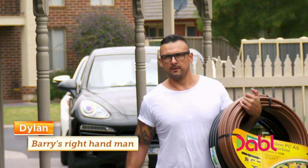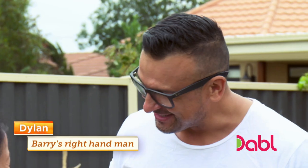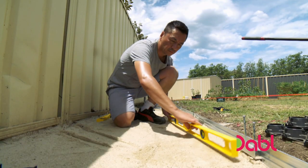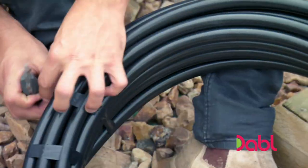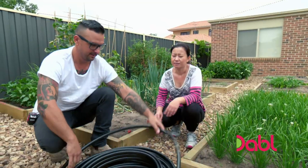Meanwhile, I've called in Dylan to help Lydia install an irrigation system that'll save money, water, and most importantly time. Dylan is setting up a Holman irrigation system in the veggie patch.